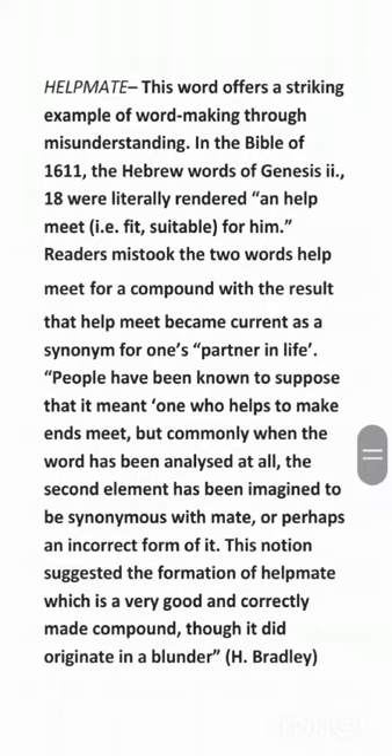People have been known to suppose that it meant one who helps to make ends meet. But commonly, when the word has been analyzed at all, the second element has been imagined to be synonymous with 'mate,' or perhaps an incorrect form of it. This notion suggested the formation of 'helpmate,' which is a very good and correctly made compound, though it did originate in a blunder.